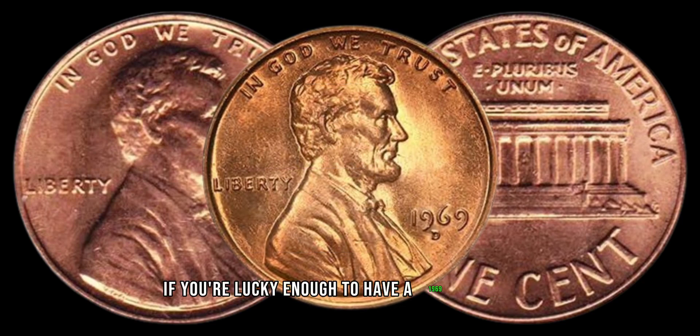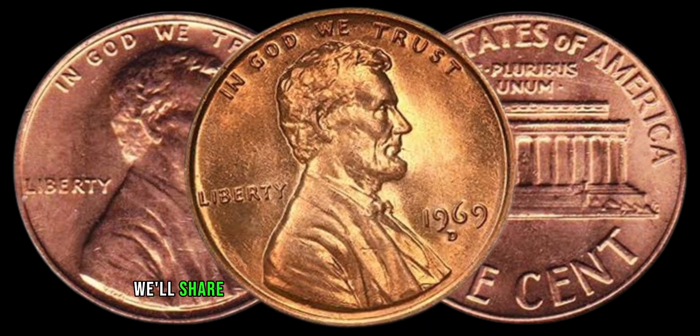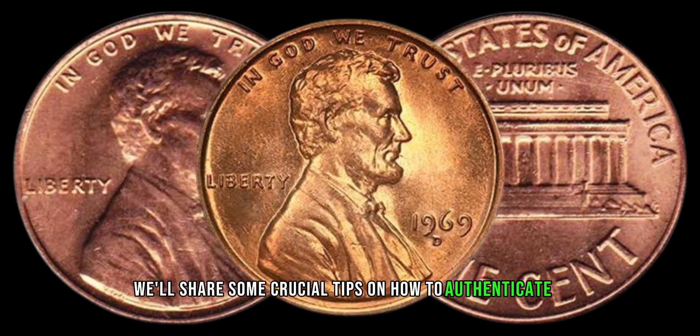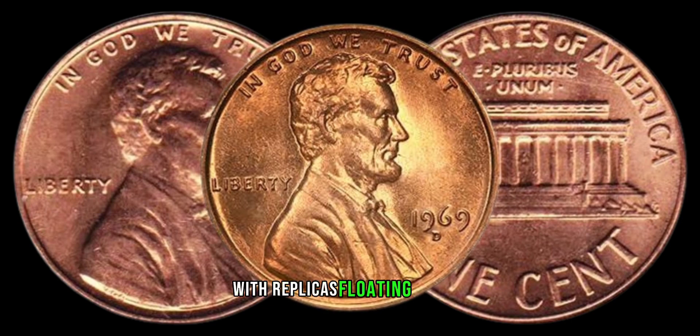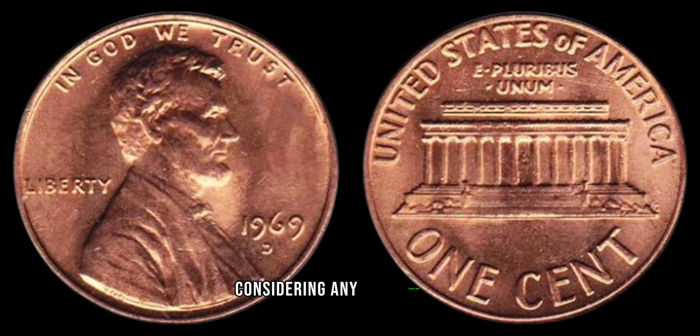If you're lucky enough to have a 1969 D Lincoln penny in your possession, we'll share some crucial tips on how to authenticate it. With replicas floating around, it's essential to ensure the coin's legitimacy before considering any transactions.